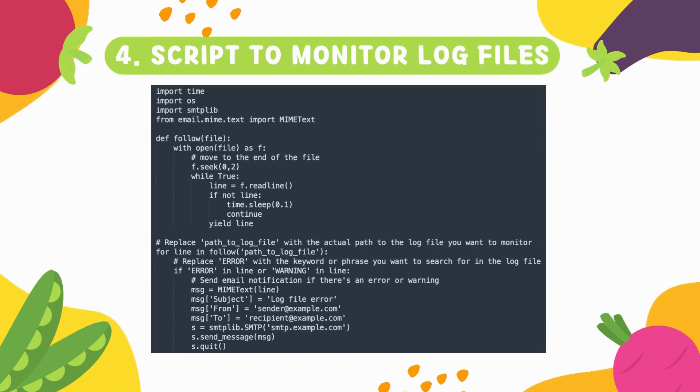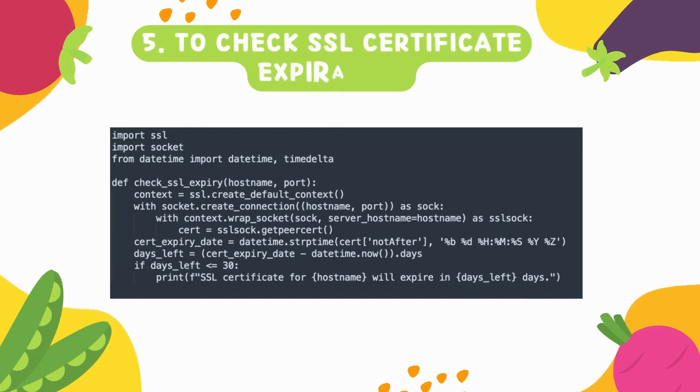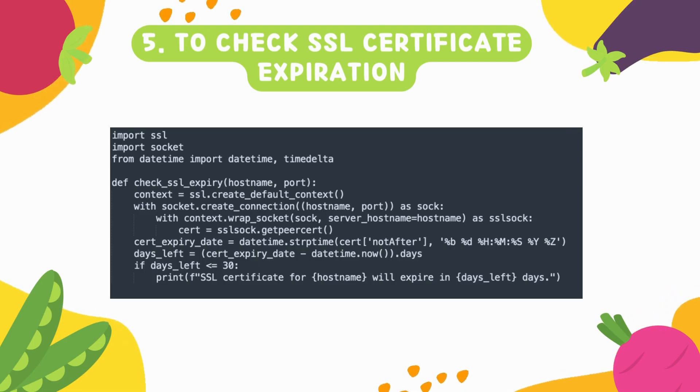Number five is all about SSL certificate expiration. SSL certificates are very important — your website runs on a secure layer, and the certificate has a certain validity period. If that validity is about to expire or has expired, your application won't function at all; it will just show an error message saying the website is not secure, and people will lose trust in your website.